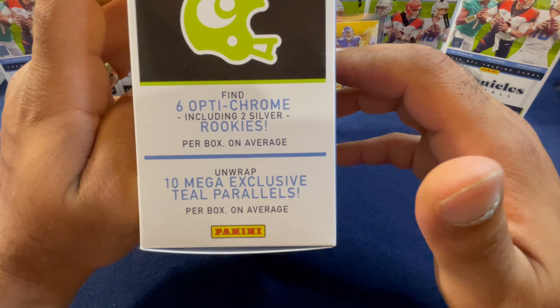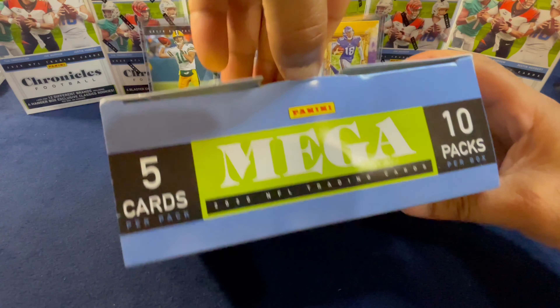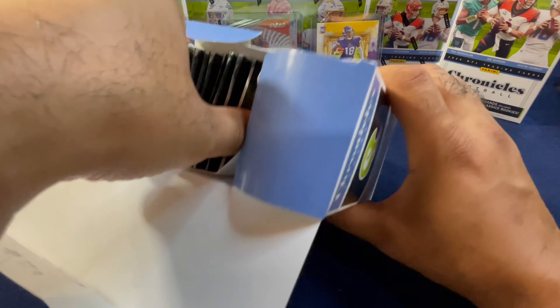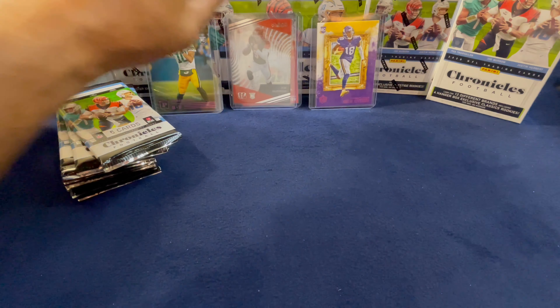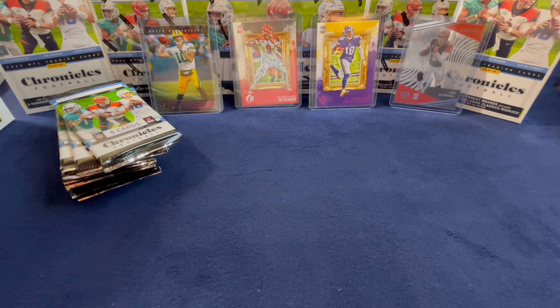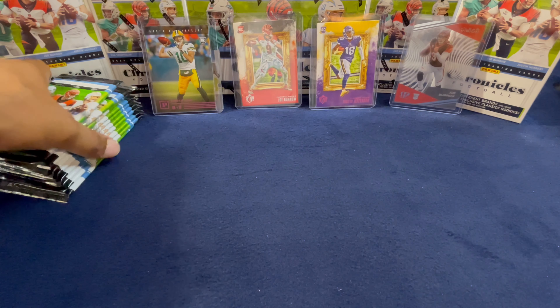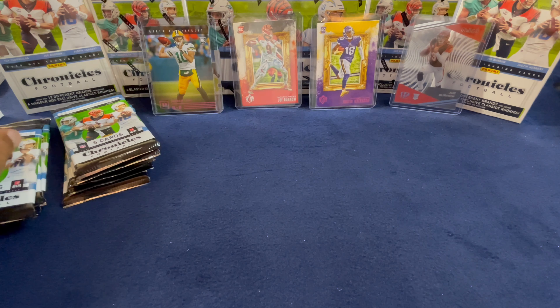We have some teal parallels as well as looking for two silvers. I've had a lot of fun ripping this Chronicles product. As you can see, we got some nice hits in the background — we got a Joey B Clear Vision as well as a Gridiron Kings Joe Burrow and Justin Jefferson with a pink foil, and a Panini Jordan Love as well.